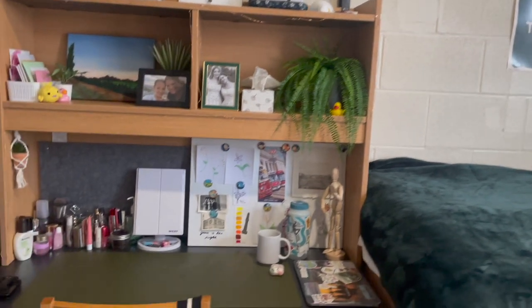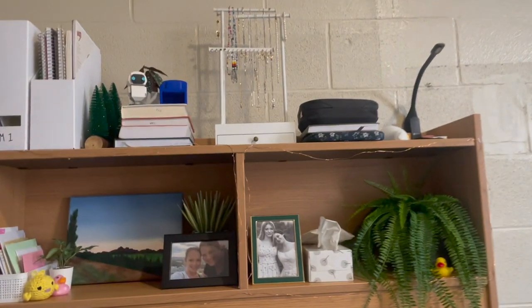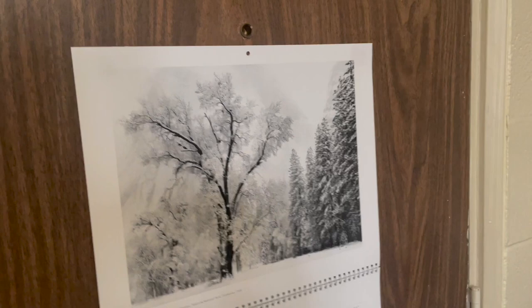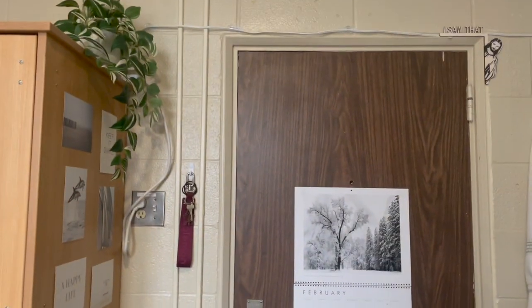Here is my desk, and as you can see there is one tiny little drawer, a garbage, and a recycling. I've decorated my desk quite a bit. Here is my door, and I've hung a little calendar with the outlet and my light switch.